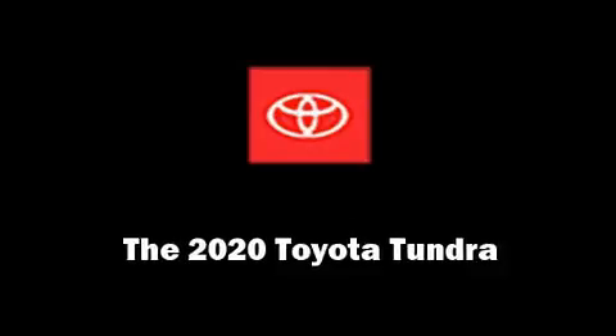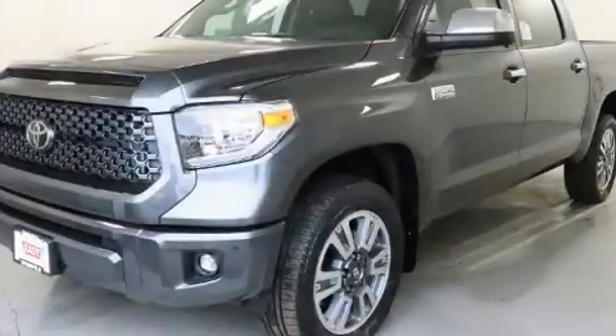Take command of the road in the 2020 Toyota Tundra. This four-door, five-passenger truck stands out among competitors in its class.